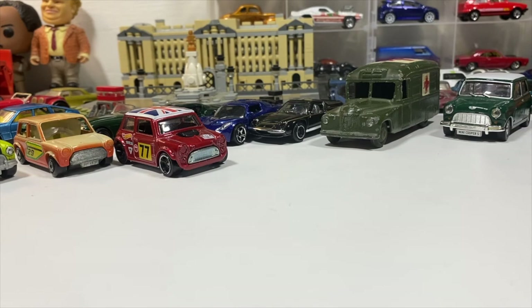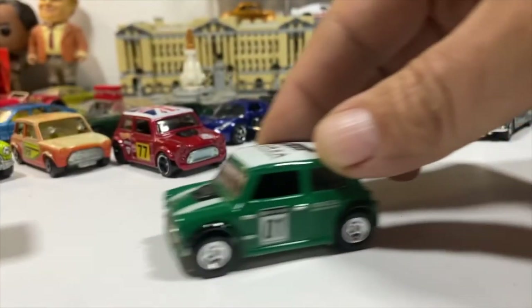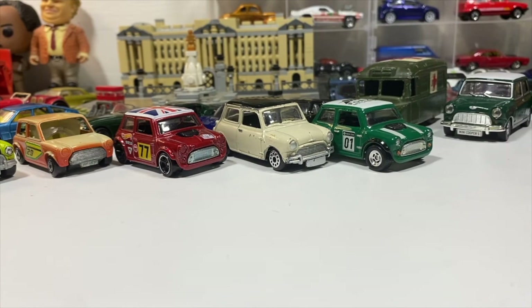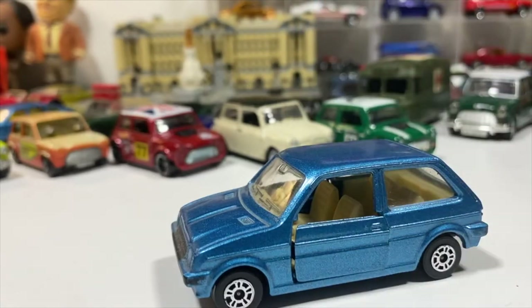A no-name brand Mini Cooper in cream. The premium version of the Hot Wheels Morris Mini from Forza Motorsports. And the Hot Wheels '67 Austin Mini Van — I think it's from the Led Zeppelin set.